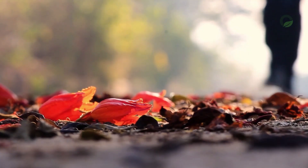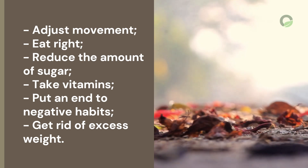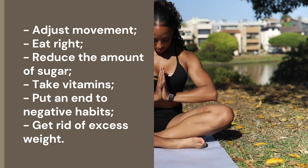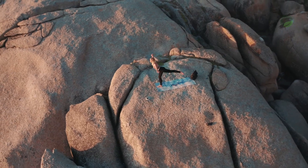The main lifestyle adjustments are: adjust your movement, eat right, reduce the amount of sugar, take vitamins, put an end to negative habits, and get rid of excess weight. Do not shy away from passing the examination and receiving the necessary treatment. Know that if you maintain your health, you will prevent many diseases.